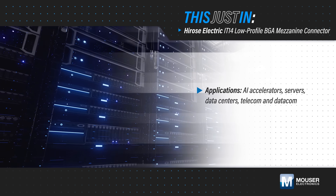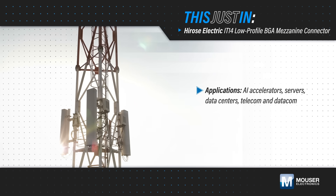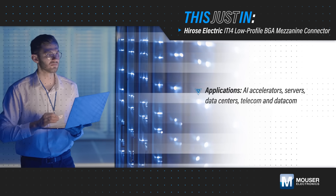Servers and other hardware for AI accelerators, data centers, telecom, and datacom applications have a multitude of very high-speed signals that need to be reliably transmitted between modules, ASICs, GPUs, and more.